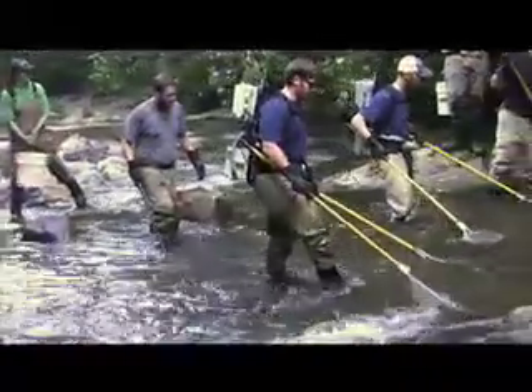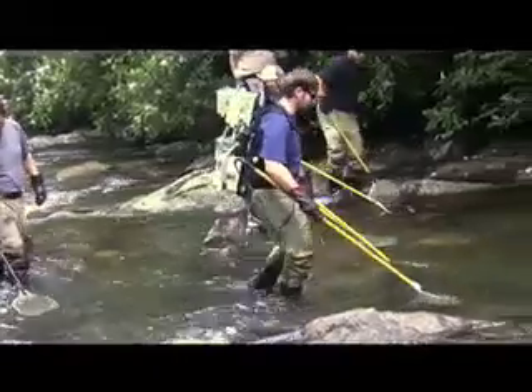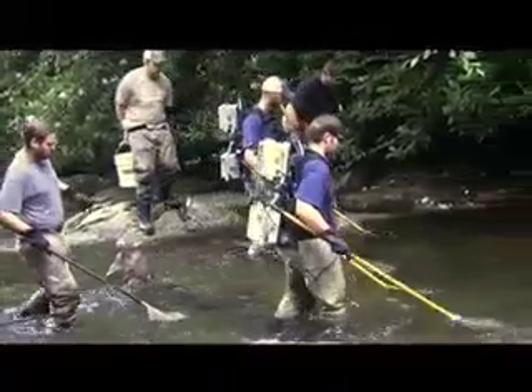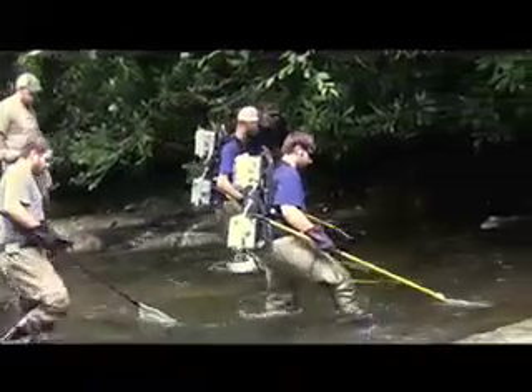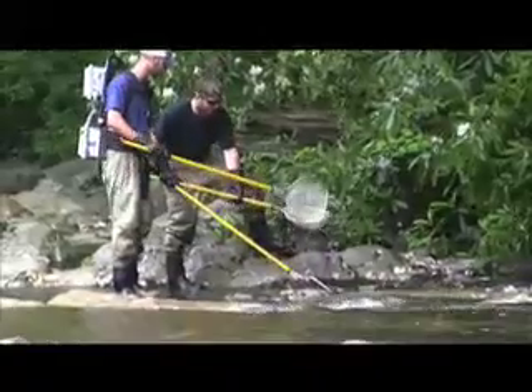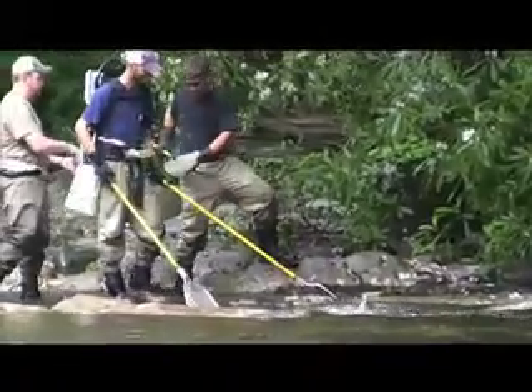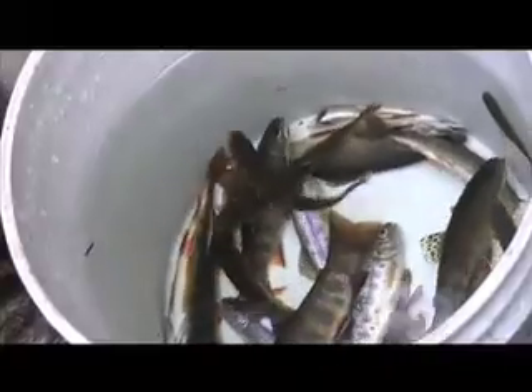The crew works in teams of three: a shocker who wears the backpack and rubber gloves to prevent accidentally shocking himself, a netter who scoops up the fish, and a bucket holder who collects the fish. Holding the bucket is the toughest job because after a while that bucket of water starts getting pretty heavy, and then there's the fear that you'll slip and release all the fish back into the stream before they've been weighed and measured.